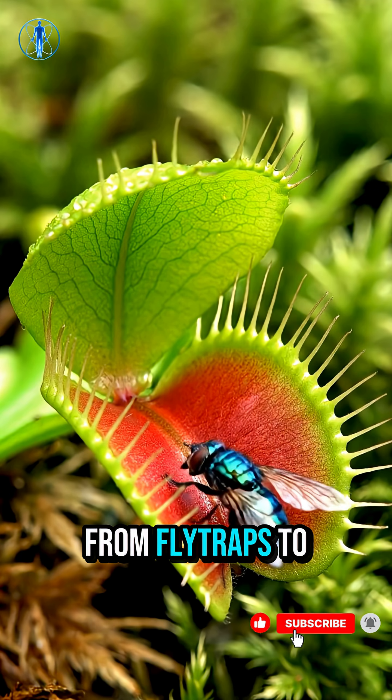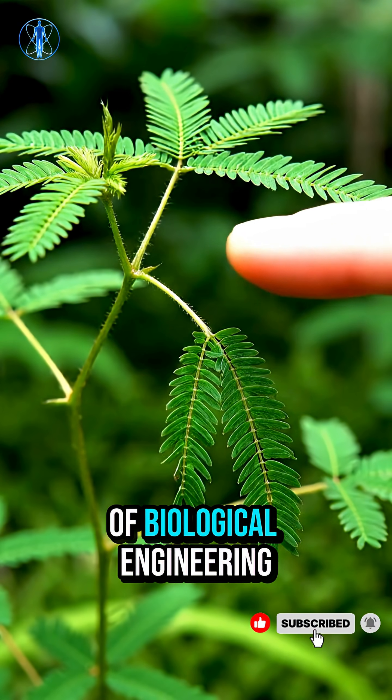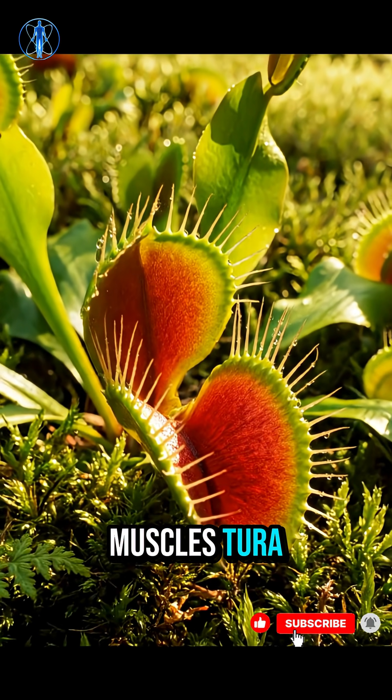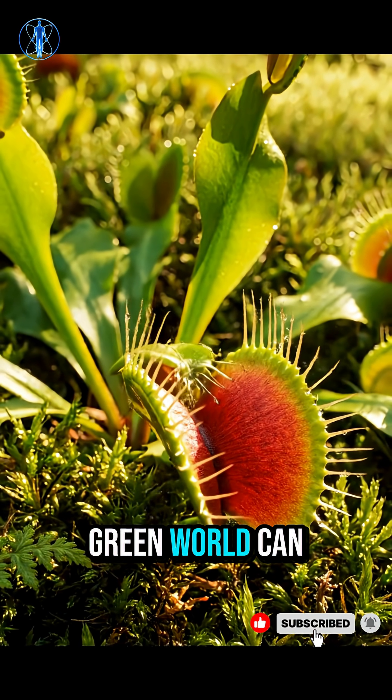From flytraps to shy mimosa leaves, plant movement takes many forms, each a marvel of biological engineering. No nerves, no muscles, yet movement. The Venus flytrap reminds us that even the silent green world can feel.